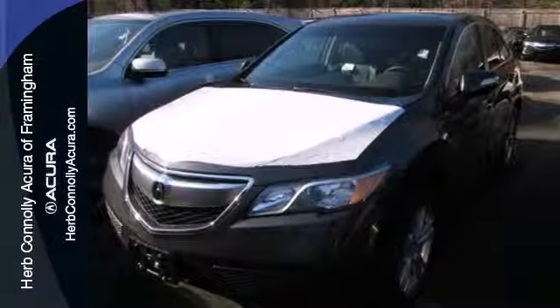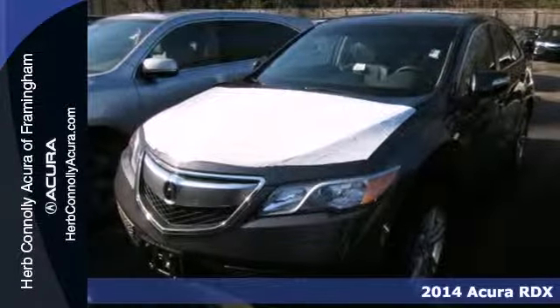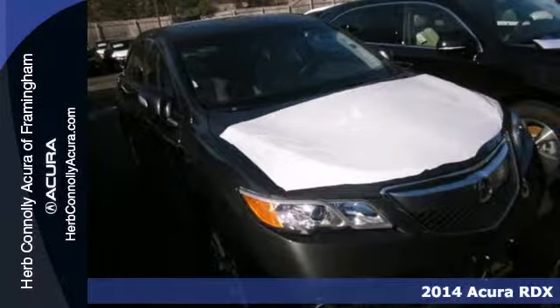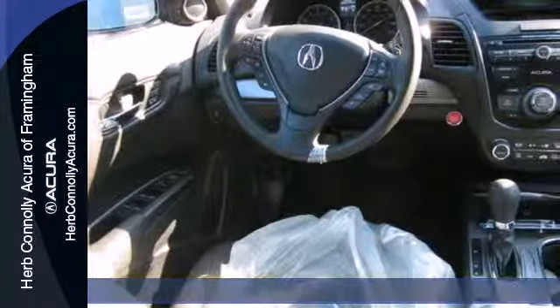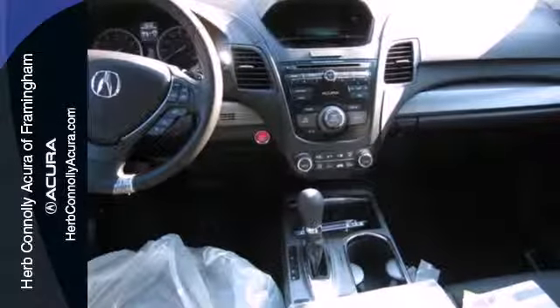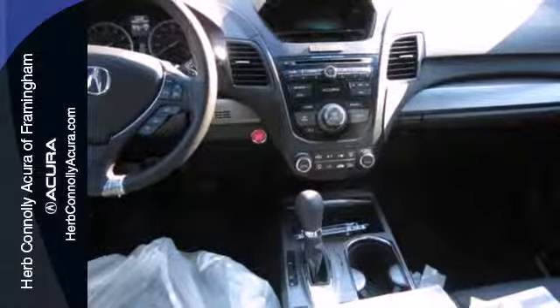It's a 2014 Acura RDX. Sporty, comfortable, powerful, luxurious — all terms apply to this RDX. It's because of the efficient yet impressive get-up-and-go of the i-VTEC V6 engine.